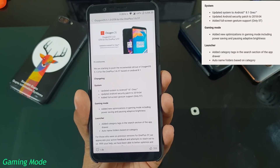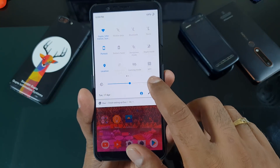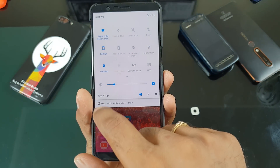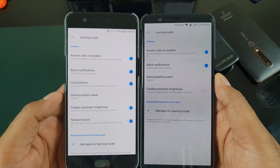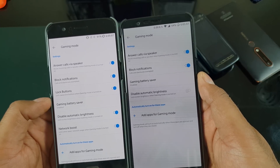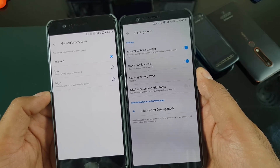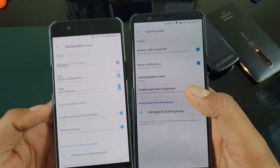Next we have some features on the gaming mode. This is a very nice feature if you play a lot of games. OnePlus devices are very good for gaming actually. Now do notice the adaptive brightness setting. Open Beta already had some of the new features like the lock button and the network boost feature — it should be coming to you very soon, maybe after the OnePlus 6 gets launched.